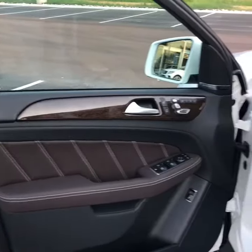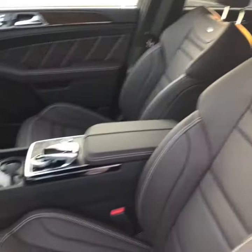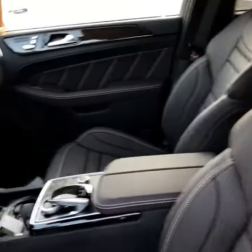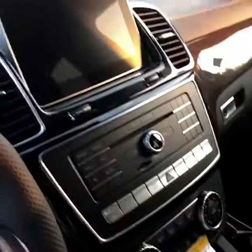Here is the gorgeous interior of this vehicle. It has the front multi-contour seating, so the seats will massage you. You've got the heated and cooled cup holders, and your multimedia package that comes with Apple CarPlay. The interior is absolutely to die for.